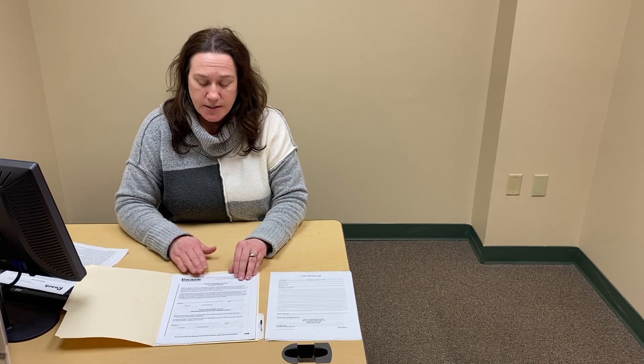The first paper you're going to actually fill out is the community release. Please read it aloud to them and have them sign it. They can choose to consent or do not consent.